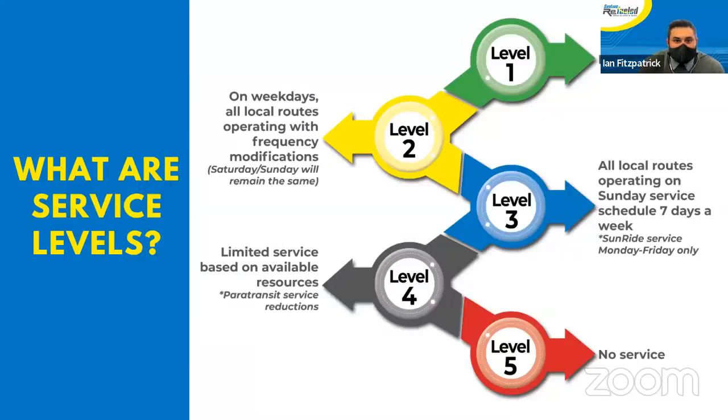We began these new service levels last year. Level 1 service means everything is going as normal. Level 2 means we are running on weekday schedules. Level 3 means all local routes will be operating on Sunday service for the entirety of the week. Level 4 will be limited service, and Level 5 means no service available. This has been put in place since the beginning of COVID.